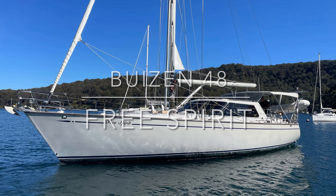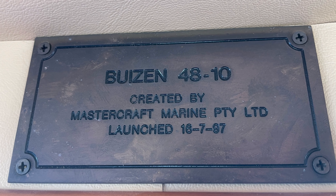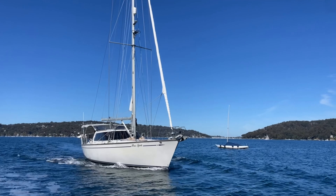Hello and thanks for joining us back here at Yachty. I'm Peter McTeer and today we're showing you over this Busen 48. She's hull number 10, launched in 1997, and she's called Free Spirit.